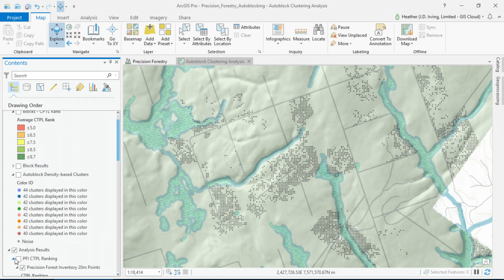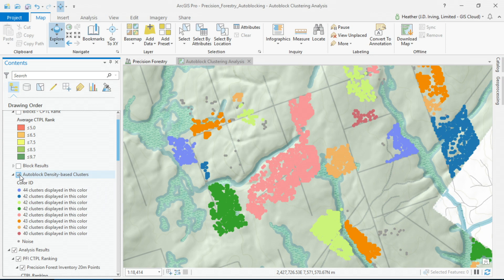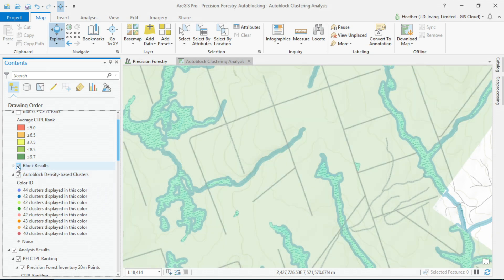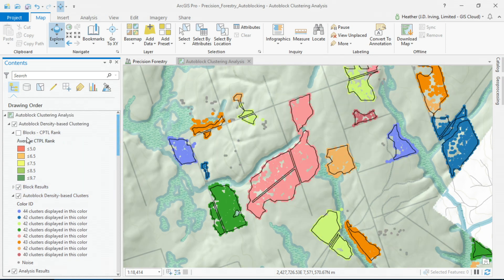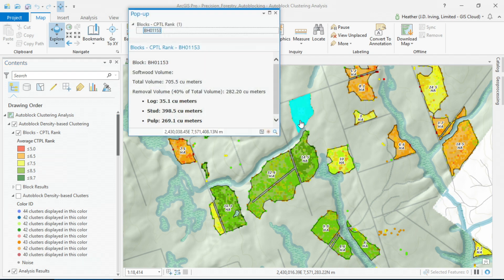Once we identify candidate cells, we can prioritize them based on a set of business rules, and use density-based clustering to design contiguous blocks. Then we remove any lands we had set aside for conservation, and we can summarize that data to tell us the volume of logs, studwood, and pulpwood we can expect to harvest and deliver to our mills. This is strategy-led transformation for us, always focusing on the long term.